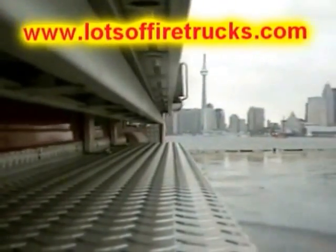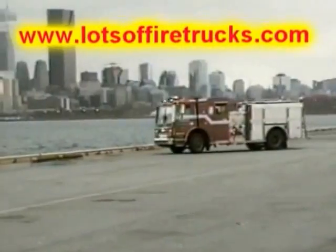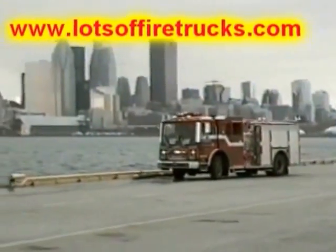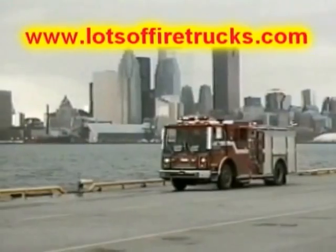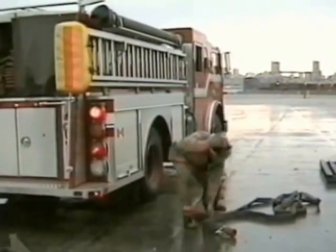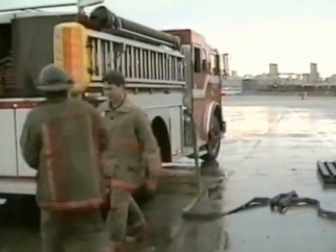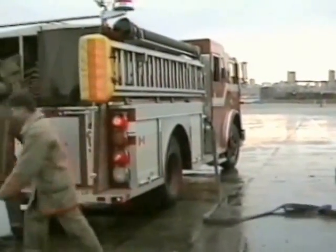The trucks go fast, because they're on their way to save someone, and it's an emergency. Firefighters need to practice with their equipment often to make sure it works properly in case there's a fire.